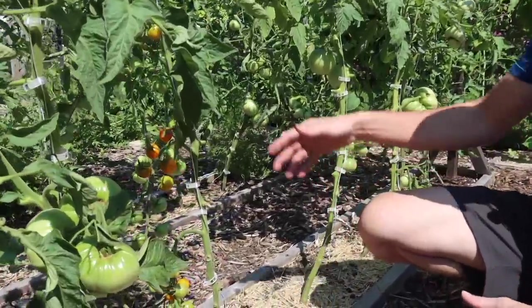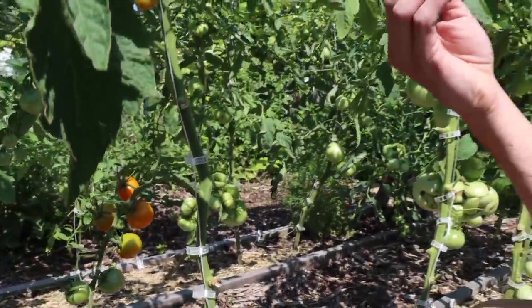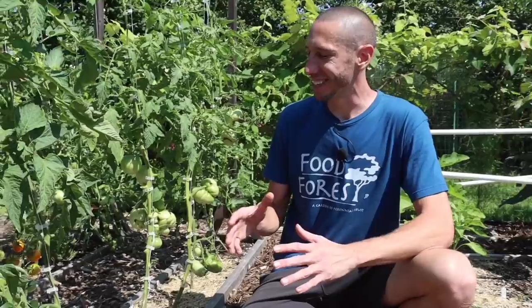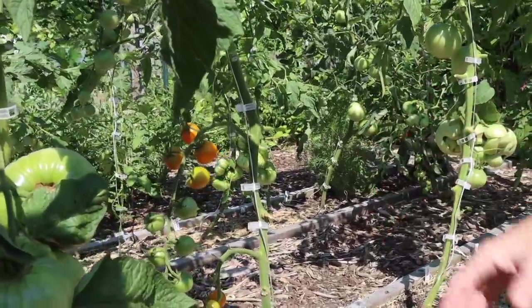Look at these sun gold cherries — the sweetest tomato you'll ever have. My favorite flavored one, so delicious. This first tomato of the season — nature's candy. So incredibly sweet, so delicious. It's a little ironic and also a blessing that my favorite tomato happens to be the first one that's ripe of the year.